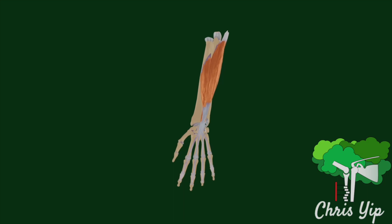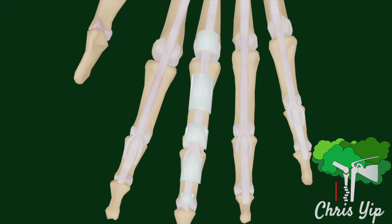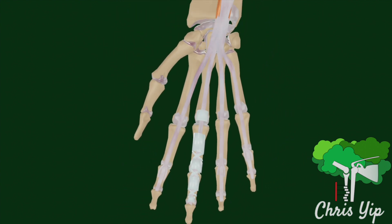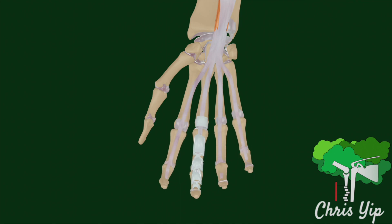The flexor tendons of the digits are held in line with the bones through a series of ligaments. These include the annular ligaments and the cruciate ligaments, which are numbered from proximal to distal. These ligaments are also referred to as pulleys and keep the tendons in place to allow for the digits to be flexed efficiently.